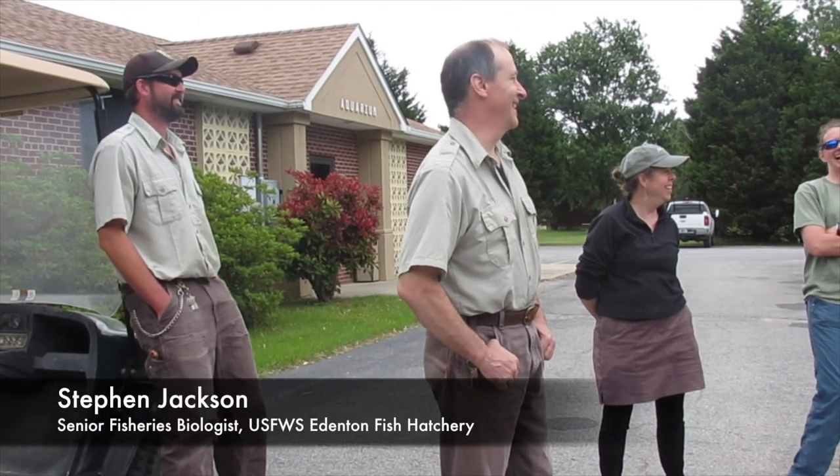My name is Steven Jackson. I'm the manager of the Edenton National Fish Hatchery. My job title is senior fisheries biologist.